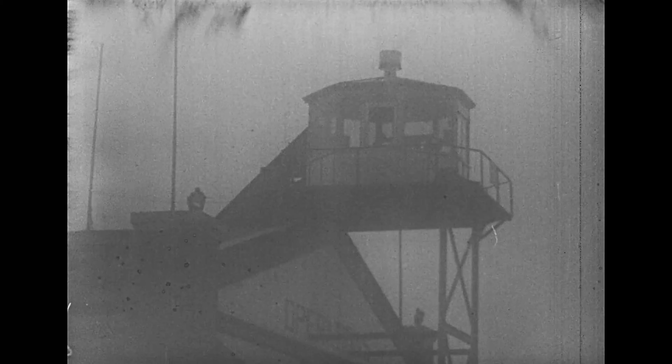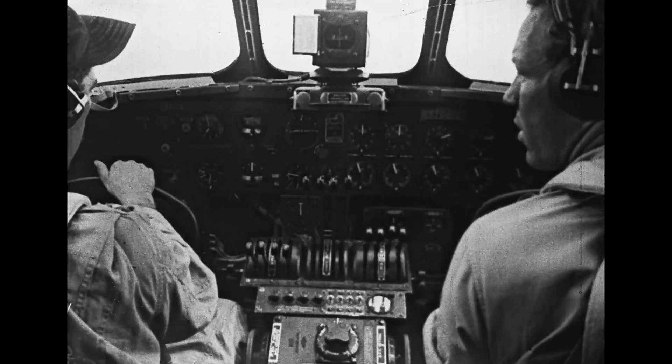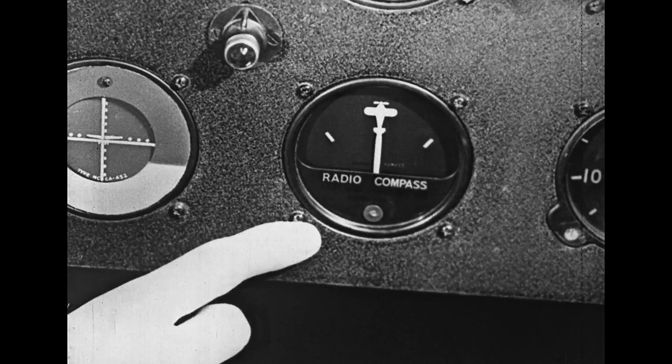Low visibility, no prospect of a change for hours. Under such conditions, the pilot calls upon radio to become his eyes. The pilot who knows his radio and his instrument flying can utilize special radio aids in conjunction with his instruments to land safely even in the most adverse conditions, by following the Air Force instrument landing system. When a pilot wishes to make such a landing, he uses the radio compass for approach alignment.